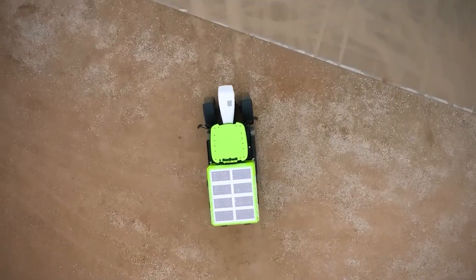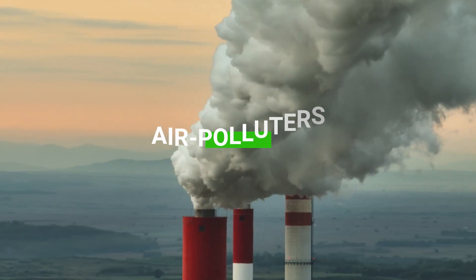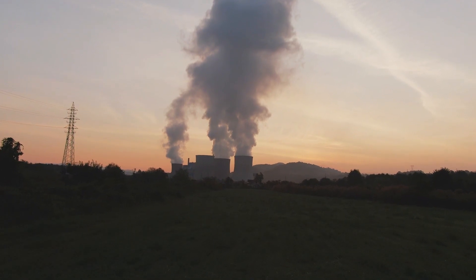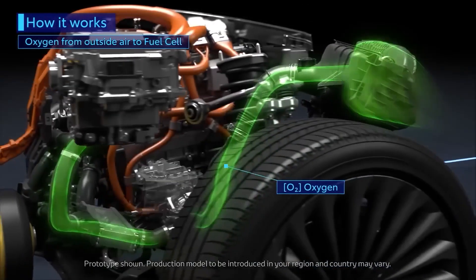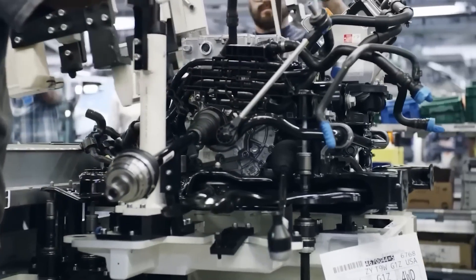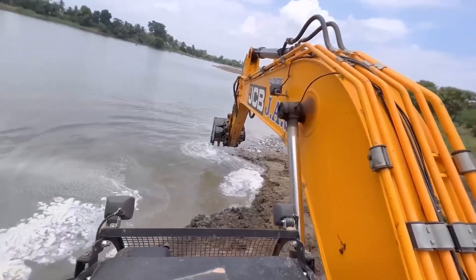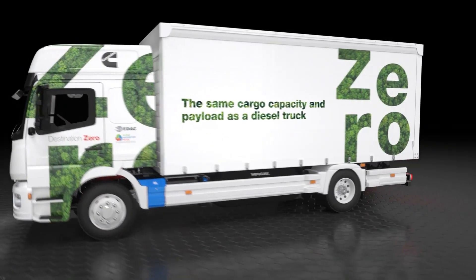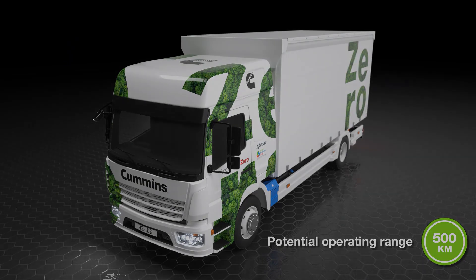Let's address the elephant in the room — environmental impact. We all know that diesel engines are notorious air polluters, spewing out harmful emissions like there's no tomorrow. But the Cummins hydrogen engine is here to try and save the day. This innovative beast runs on hydrogen fuel, which means it emits zero harmful gases. It's like taking a breath of fresh air in the city. So if you're an eco-warrior who cares about Mother Earth, this engine is your new best friend.